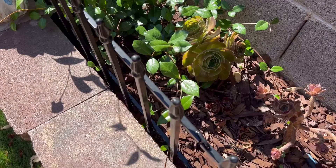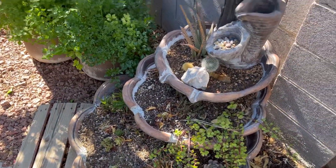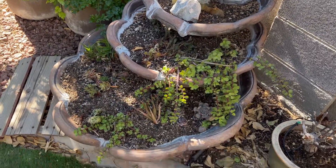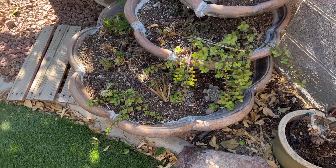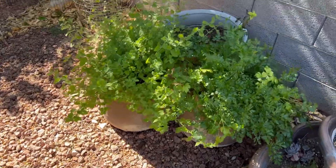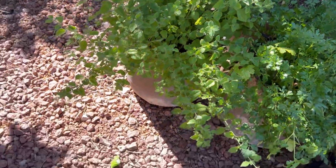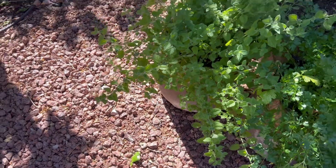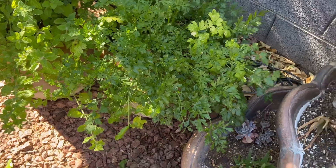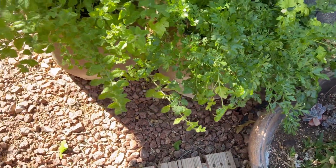Obviously she's thriving. These guys over here do okay, but if we were having the 100-degree-plus temperatures that we usually have, these things would be suffering. This is a little herb garden here that I have — it's overgrown, but this is lemon balm right here, and then I have parsley in the next one. I should probably cut those way back so they can start regrowing.